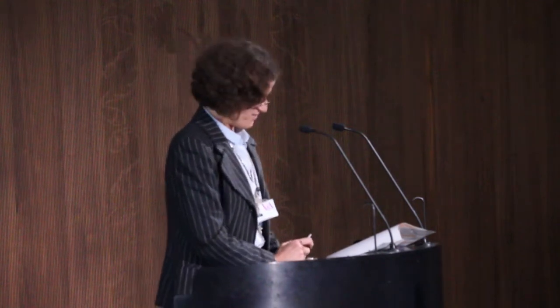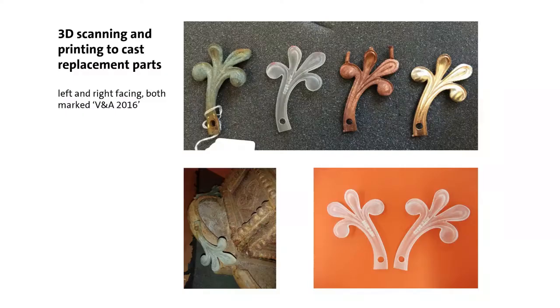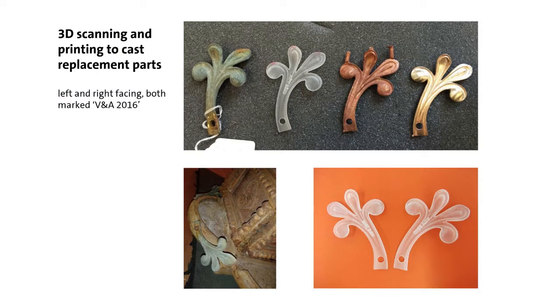Then we went digital. Donna commissioned 3D scanning of each of the two types of quirky leaves that flew out from the cross. Having had them scanned, we had positives cast in resin — marked 'V&A 2016', which the Victorians never bothered to do with their restorations. From these resin leaves we cast brass replacement ones, which were then burnished to look like the originals. We were very much trying to recreate the spectacular Victorian ironwork.